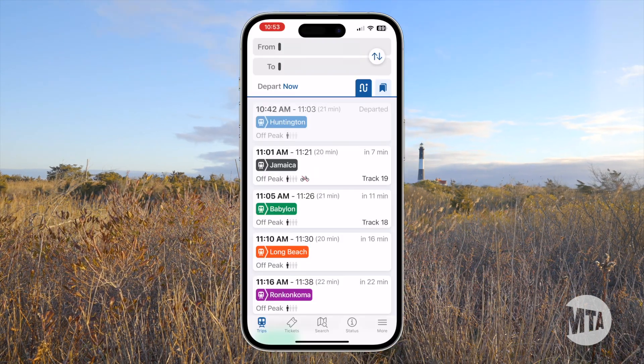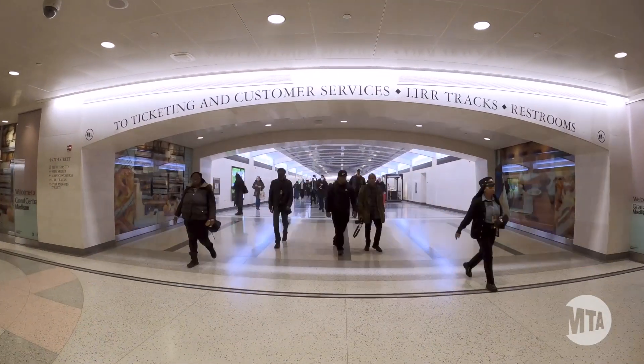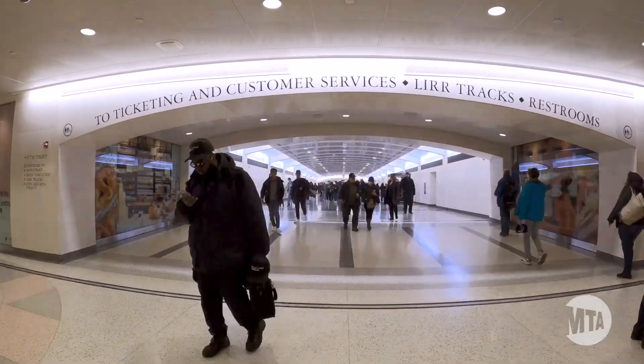Use the Train Time app to plan your journey and buy tickets. Welcome aboard. We're thrilled to share Grand Central Madison with you.